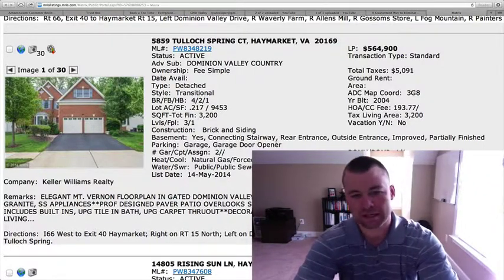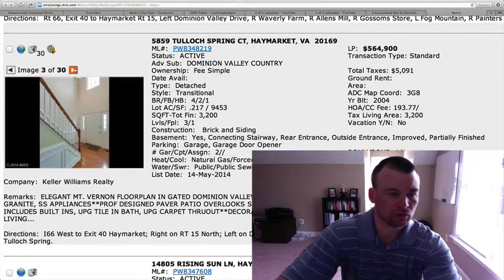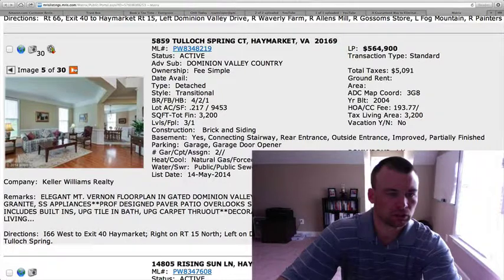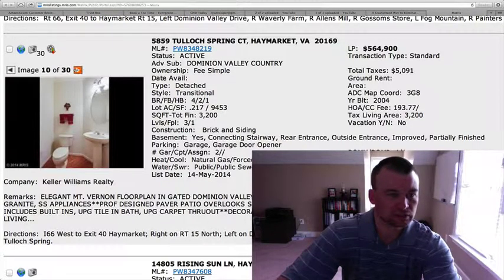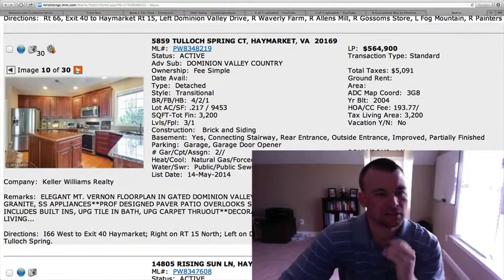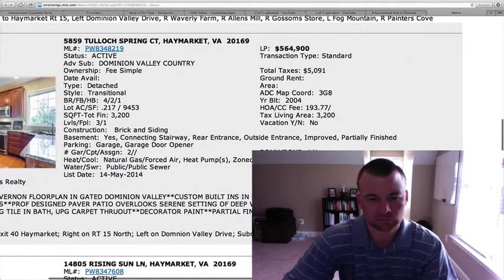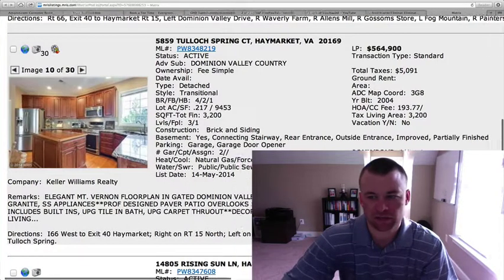This is the Mount Vernon floor plan. Brick front with a two-car garage. Hardwoods in the entryway, nice tray ceiling in the living room area, crown moldings and chair rail moldings. Here's the kitchen — cherry cabinetry, stainless steel appliances, granite countertops. The kitchen definitely looks nice. There's a custom island as well.